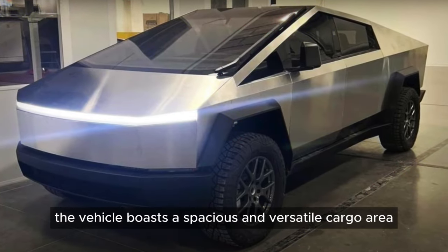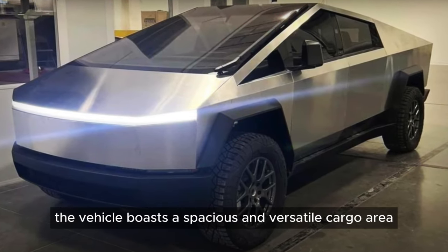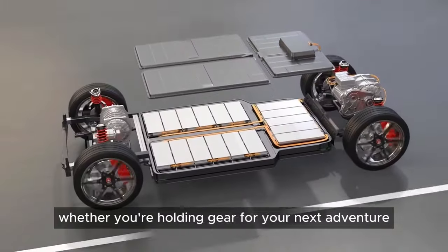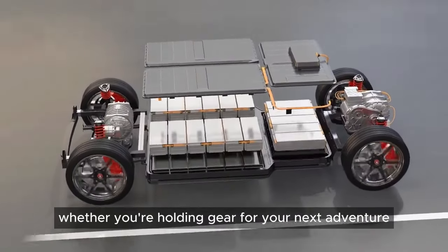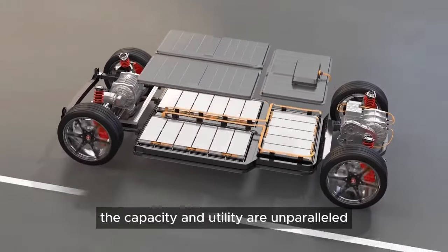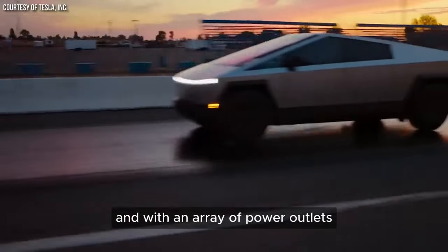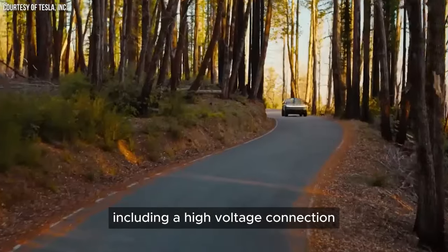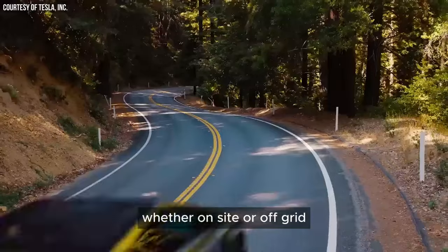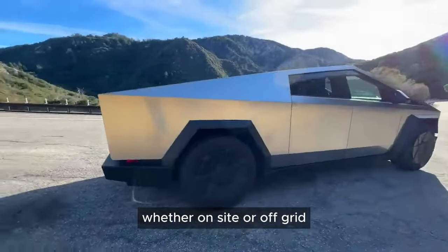The vehicle boasts a spacious and versatile cargo area, redefining what it means to be a pickup. Whether you're hauling gear for your next adventure or transporting goods, the capacity and utility are unparalleled. And with an array of power outlets, including a high-voltage connection, it stands ready to support all your endeavors, whether on-site or off-grid.